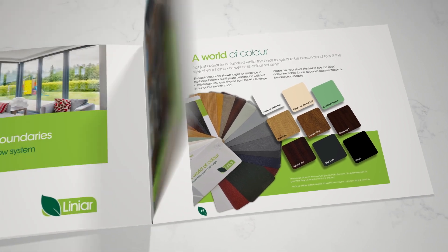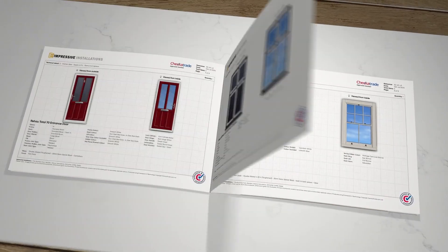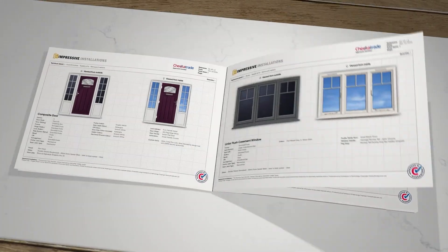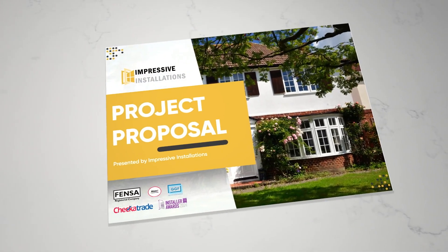Tommy quotes aren't just about pricing. They're about top-tier presentation, clear communication, and next-level professionalism. Give it a try and win more orders with Tommy Trinder.